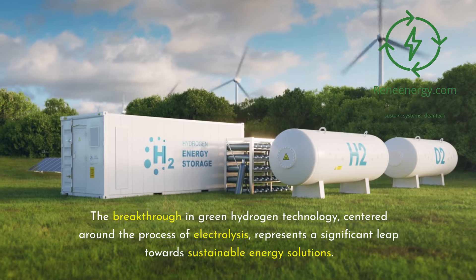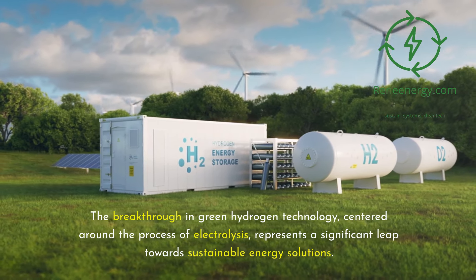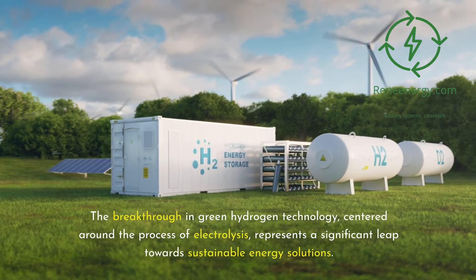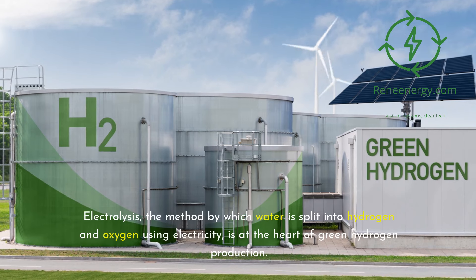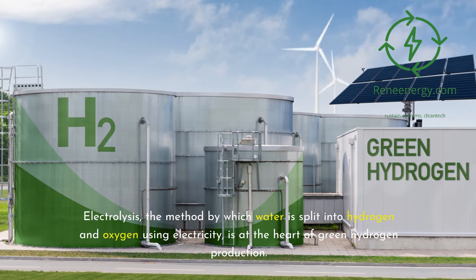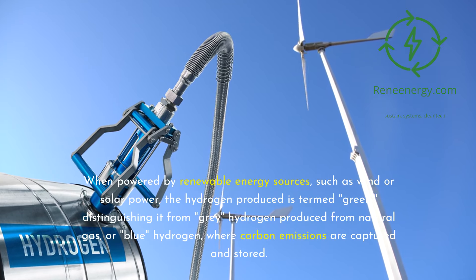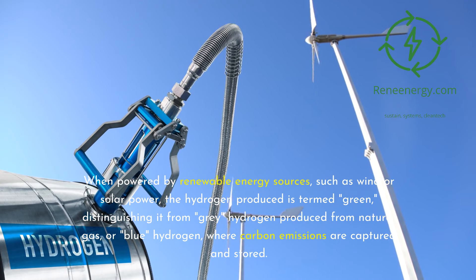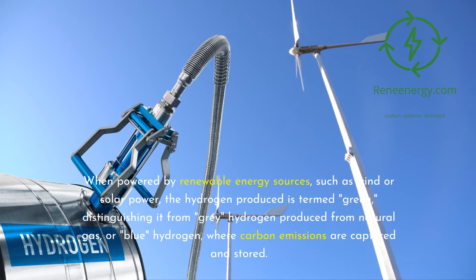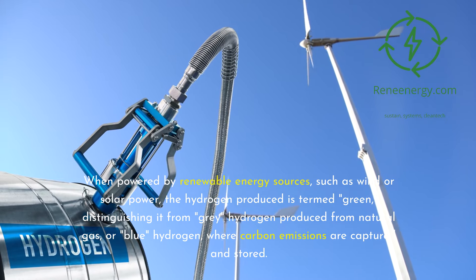The breakthrough in green hydrogen technology, centered around the process of electrolysis, represents a significant leap towards sustainable energy solutions. Electrolysis — the method by which water is split into hydrogen and oxygen using electricity — is at the heart of green hydrogen production. When powered by renewable energy sources such as wind or solar power, the hydrogen produced is termed green, distinguishing it from gray hydrogen produced from natural gas, or blue hydrogen, where carbon emissions are captured and stored.